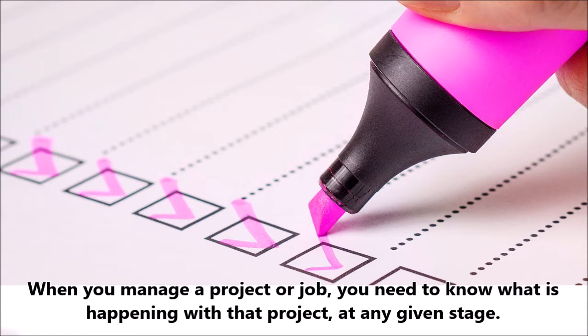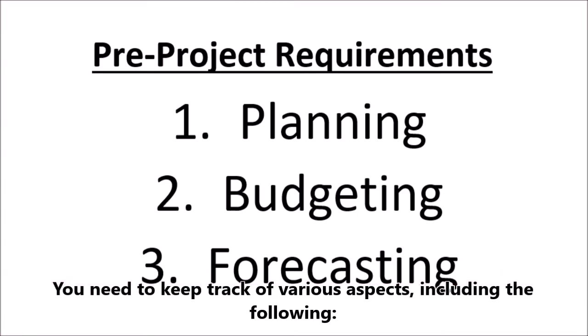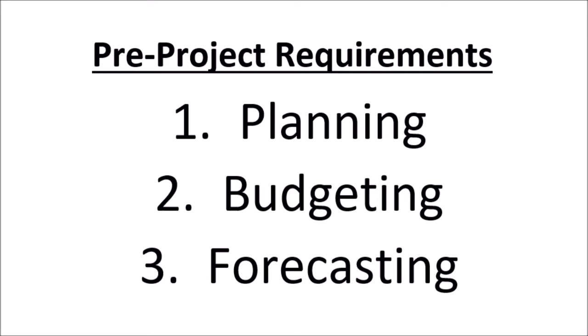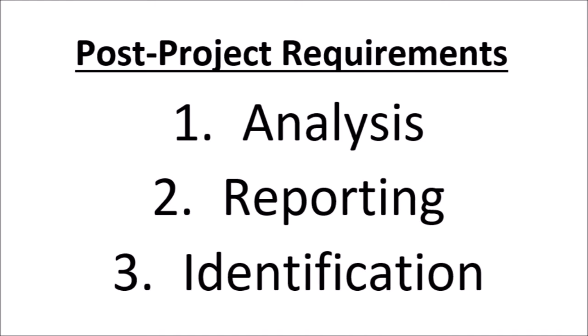When you manage a project or job, you need to know what is happening with that project at any given stage. You need to keep track of various aspects, including the following: Planning, Budgeting and Forecasting, Monitoring, Tracking and Reminders, Analysis, Reporting and Identification.